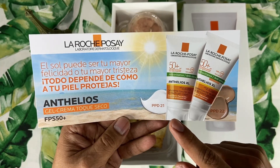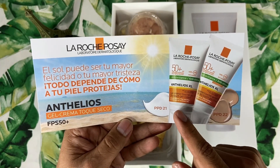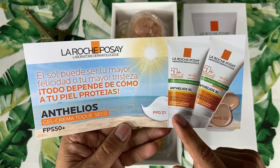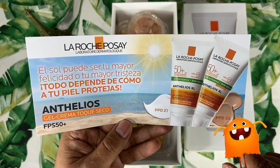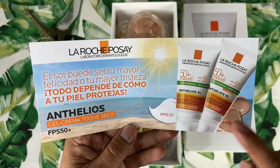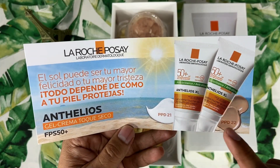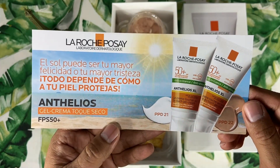Vean nada más la diferencia aquí. PPD 21 que cubre UVA para el Anterios anti-brillos sin color. Y PPD de 22 UVA para el Anterios anti-brillos con color. Vean la diferencia de un punto de PPD en la protección UVA con y sin color. ¡Increíble!